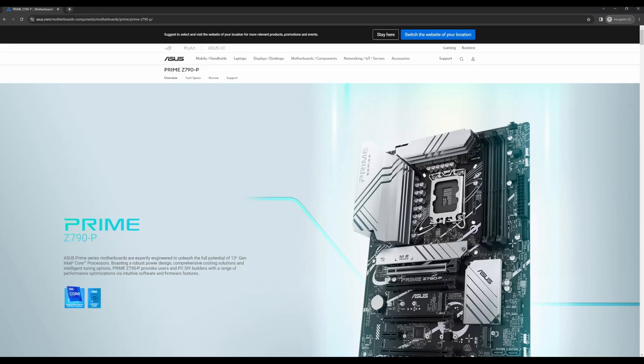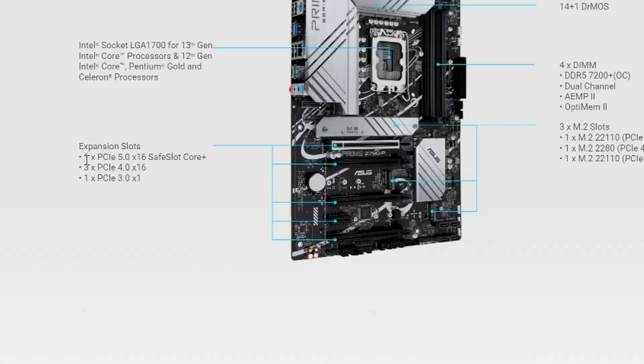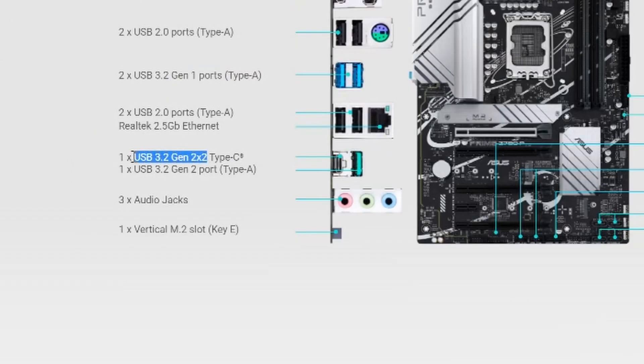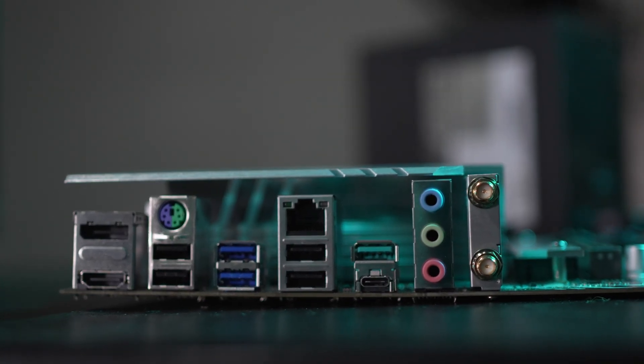The Asus Prime Z790-P has 15 VRM phases rated at 15 amps — also very solid. It features one PCIe 5.0 x16 slot, three PCIe 4.0 x16 slots, and one PCIe 3.0 slot, plus two M.2 slots. Connectivity includes USB 3.0 20Gbps, one USB 10Gbps, two USB 5Gbps, and four USB 2.0 ports.